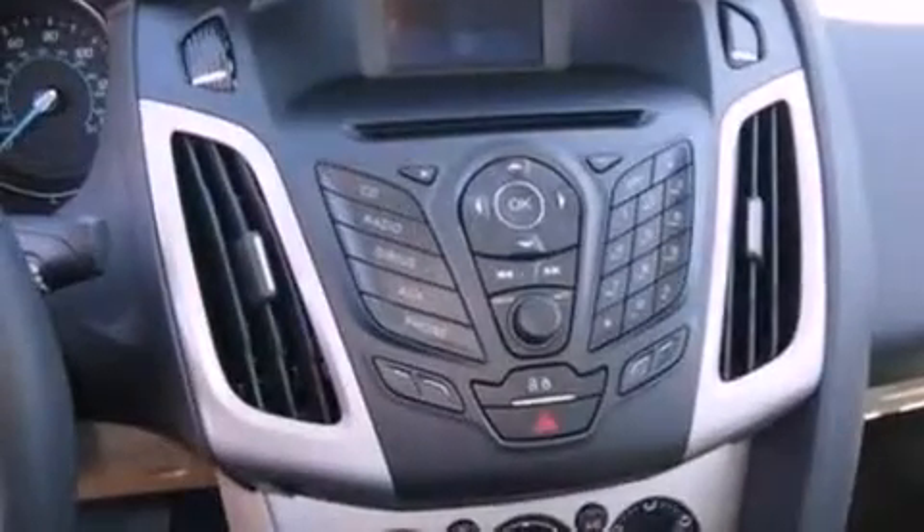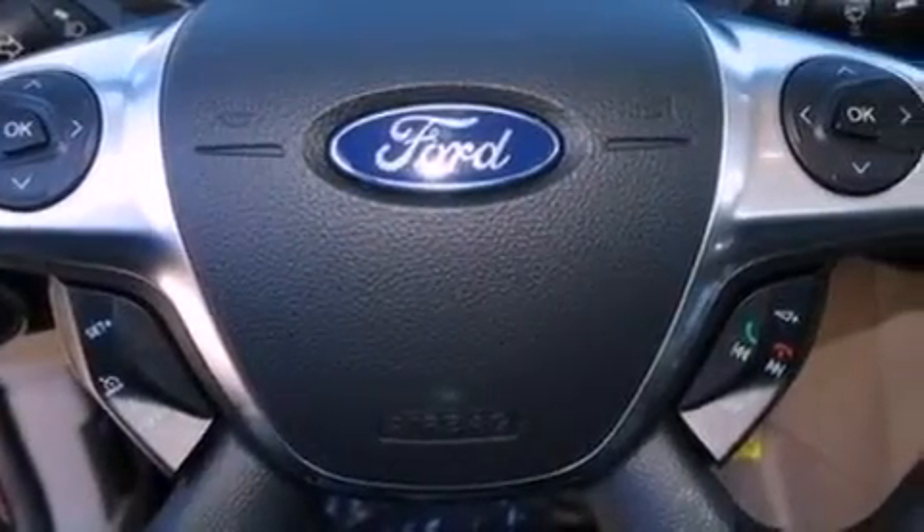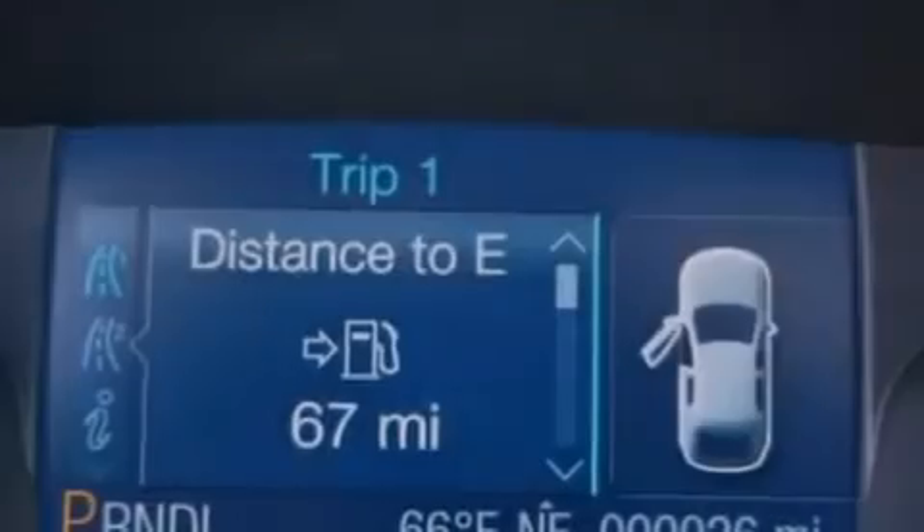The following features are also included: cruise control, full power accessories, a rear window defroster, a six-speaker audio system, a four-wheel independent suspension, and a passenger side vanity mirror.